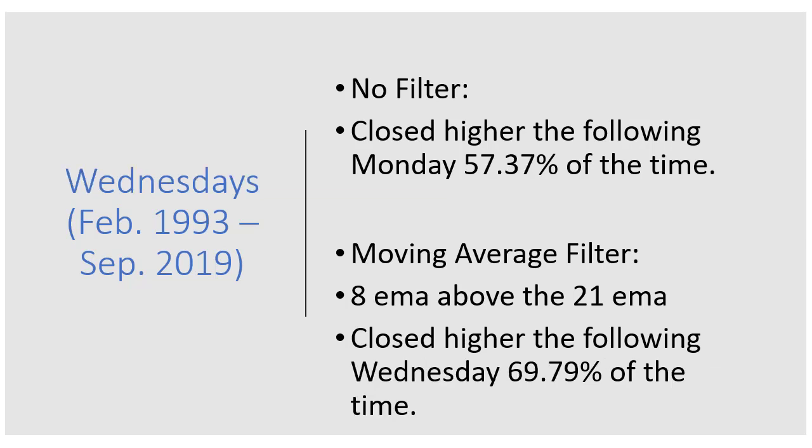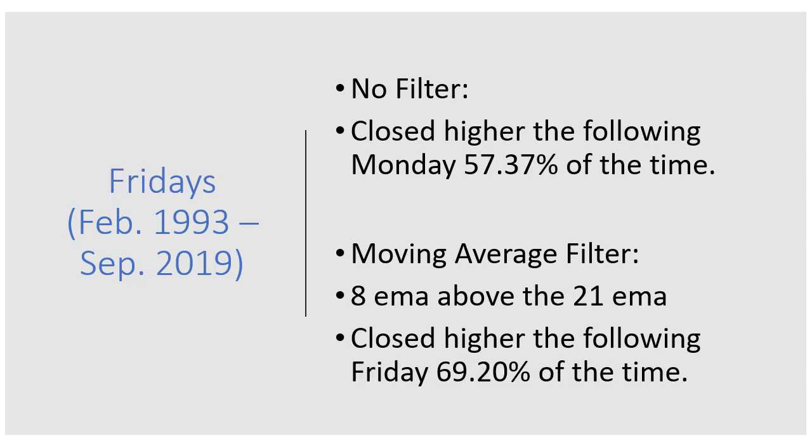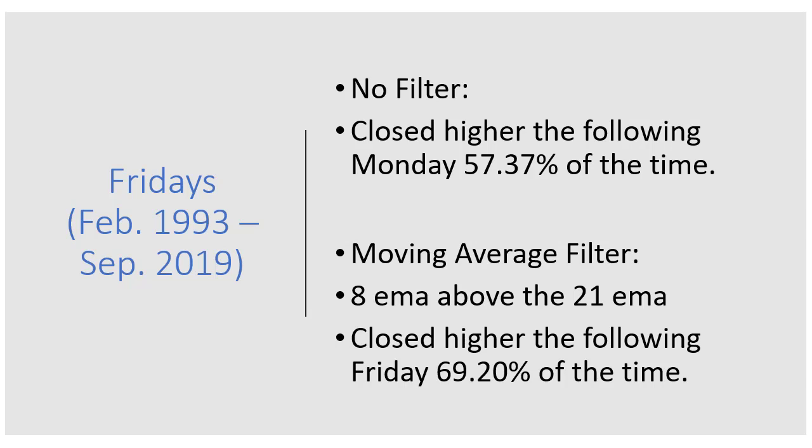For Wednesday, 57% with no filter, and with the 8 EMA above the 21 EMA, Wednesday closed higher the following Wednesday 69.79% of the time — so Wednesday is still the best day, though the margin is very small. And finally, Friday: when the 8 EMA is above the 21 EMA, the following Friday closed higher than the previous Friday 69.2% of the time. By using basic technical analysis — just a short-term moving average above a longer-term moving average — we're able to identify a better bullish market condition for trading seven DTE put credit spreads on SPY.